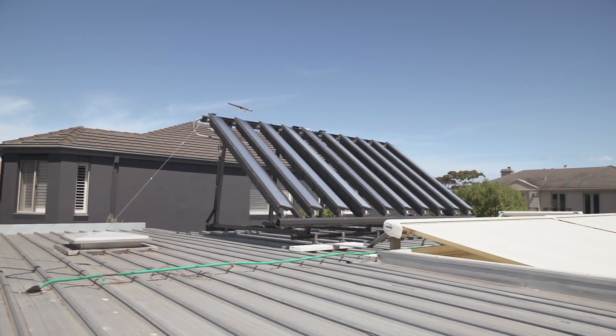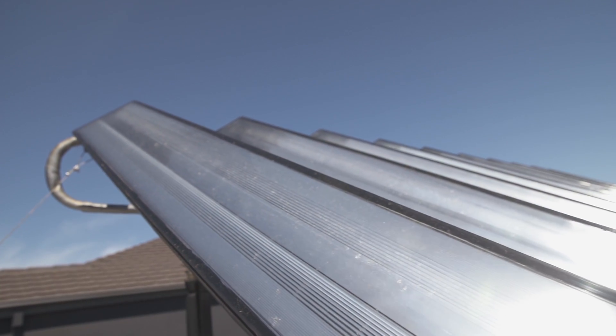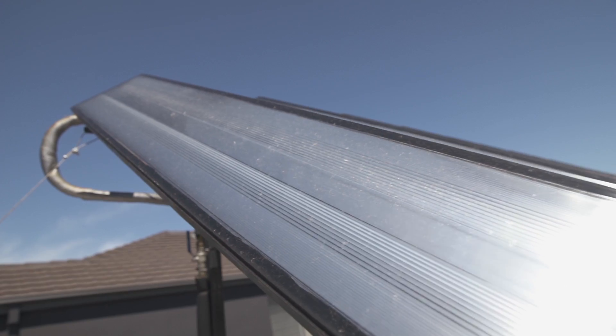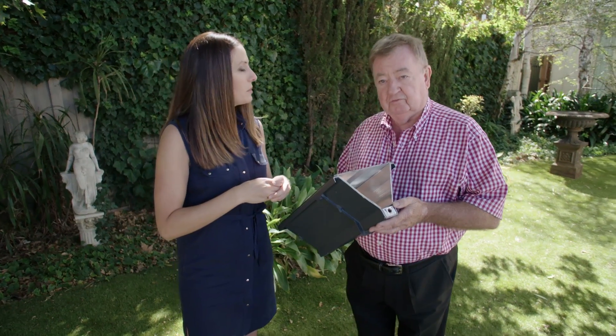It tracks the sun from east to west — it actually moves. And it also concentrates the sun's rays onto the strip of cell, which means it generates more power from the cells. And in doing so, it heats up the cells and we take that away in the form of hot water.